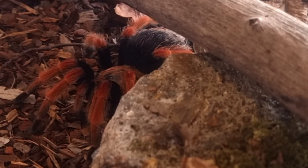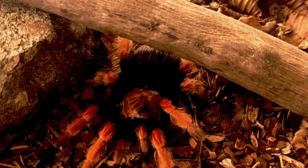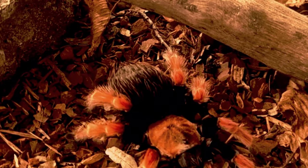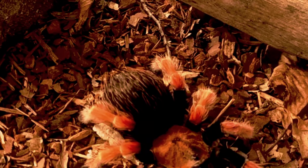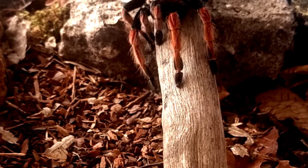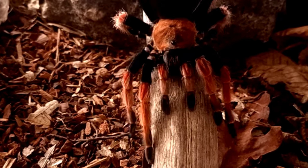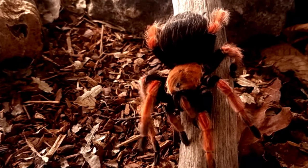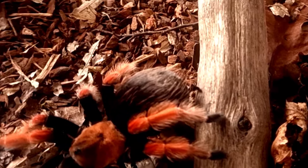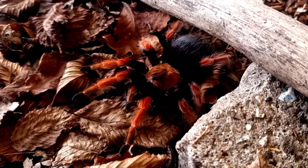In conclusion, Brachypelma boehmei is a fascinating species of tarantula that is known for its striking appearance, impressive size and docile nature. Despite the fearsome reputation tarantulas get from folklore, stories and the media, Brachypelma boehmei is not a dangerous species to humans and is a popular choice for tarantula enthusiasts as a pet. Overall, this species is a fascinating and important part of the natural world, and its study has contributed to our understanding of the complex and diverse ecosystem of Mexico.